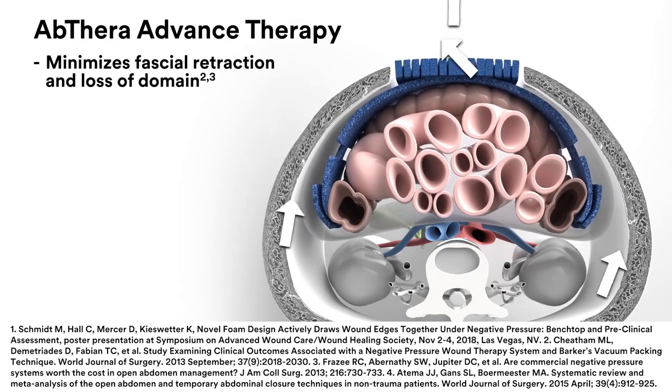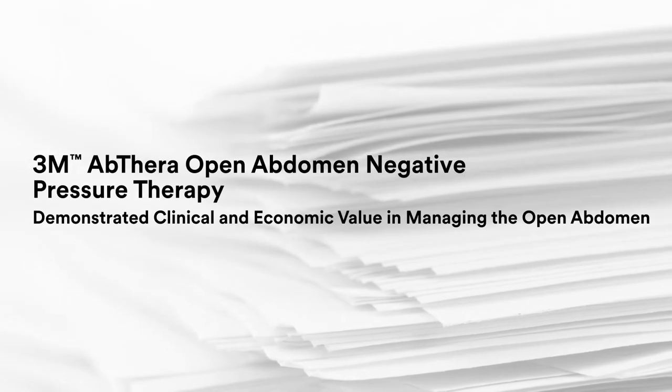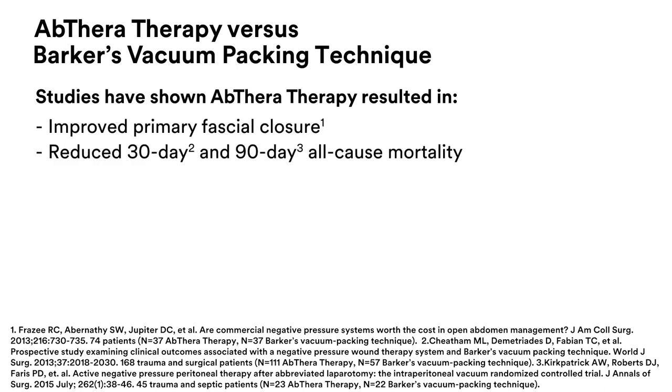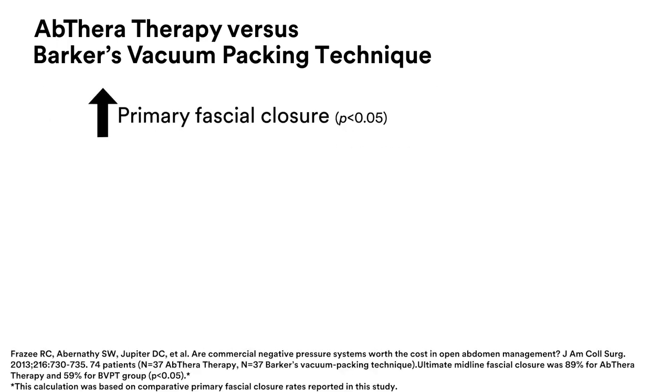This helps minimize fascial retraction and loss of domain. Now in use for over a decade, 3M Abthera Open Abdomen Negative Pressure Therapy provides strong clinical evidence in managing open abdomens. Multiple studies have demonstrated improved primary fascial closure and a greater reduction in mortality rate in patients treated with Abthera Therapy compared to Barker's vacuum packing technique. Studies have also shown decreased hospital stay and resource utilization. One study observed that Abthera Therapy patients showed significantly greater primary fascial closure success after open abdomen management compared to Barker's vacuum packing technique.